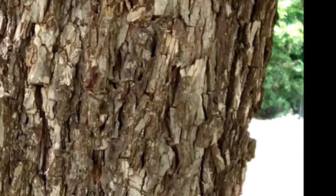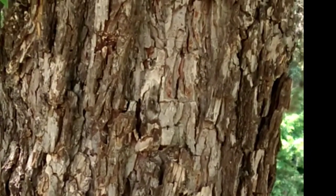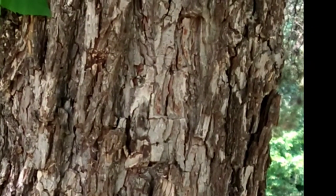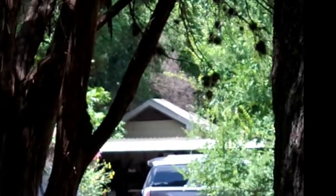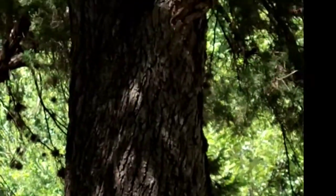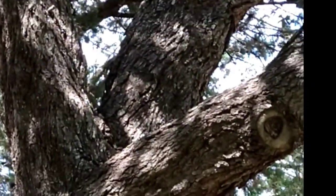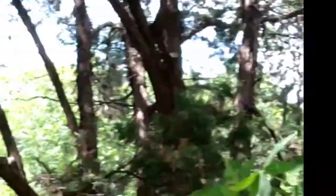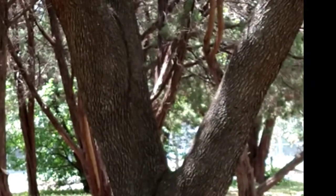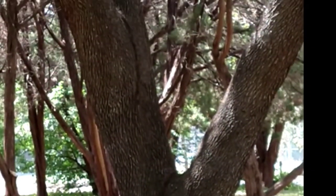That's the bark of a pecan tree, and it's right next to an oak tree. This is the oak tree. I was looking at the squirrels up in the tree too. There's another oak tree over here.